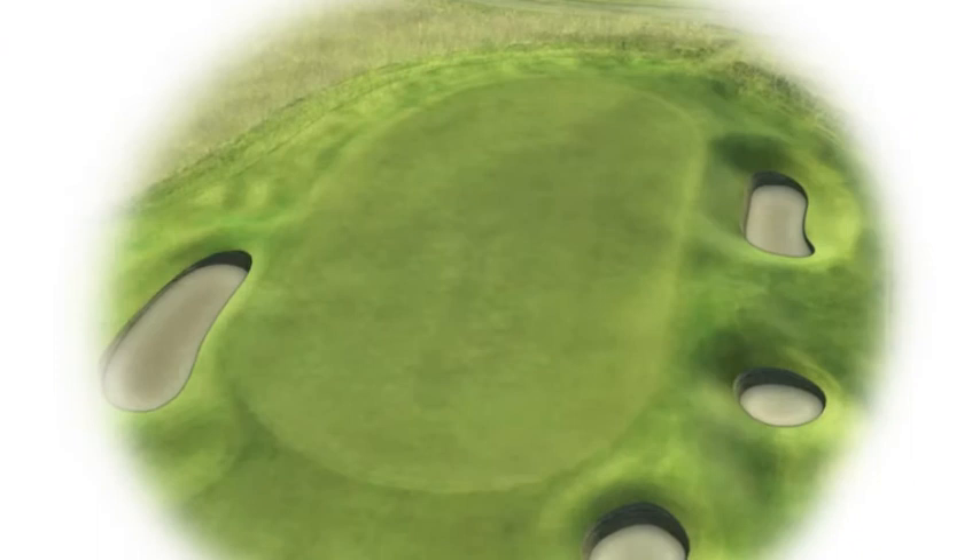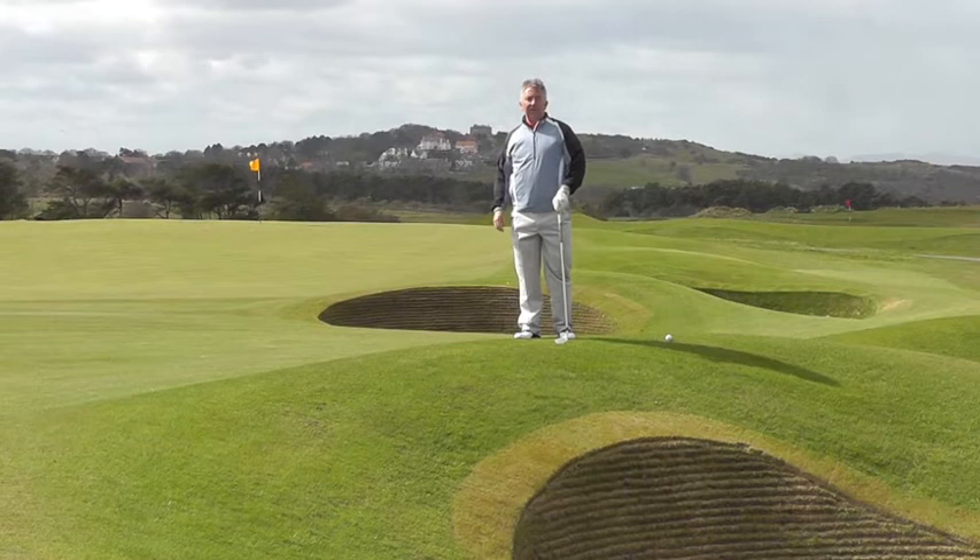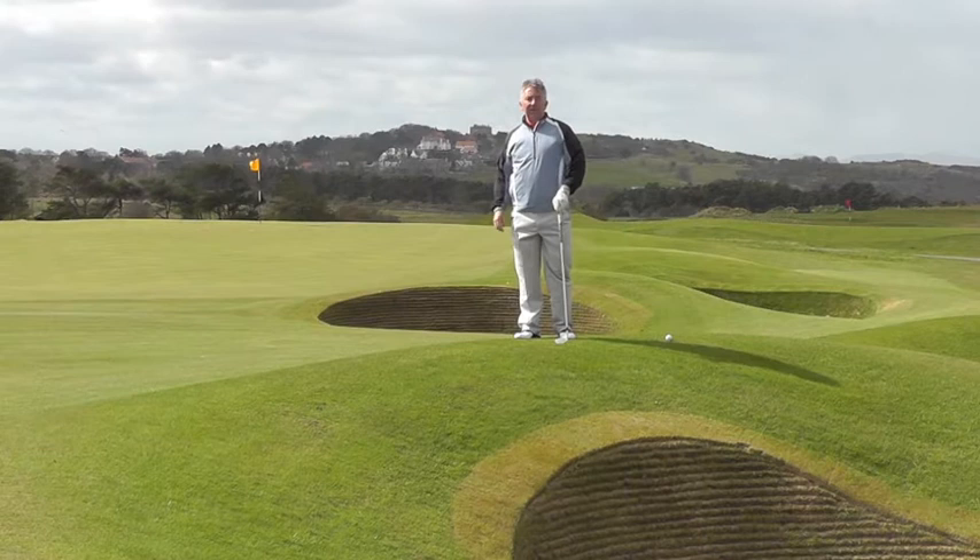To the left there is another long bunker, and there are also steep run offs all the way around the back and the left of the green. So, although it's only a short hole, in certain conditions this can still trip you up.